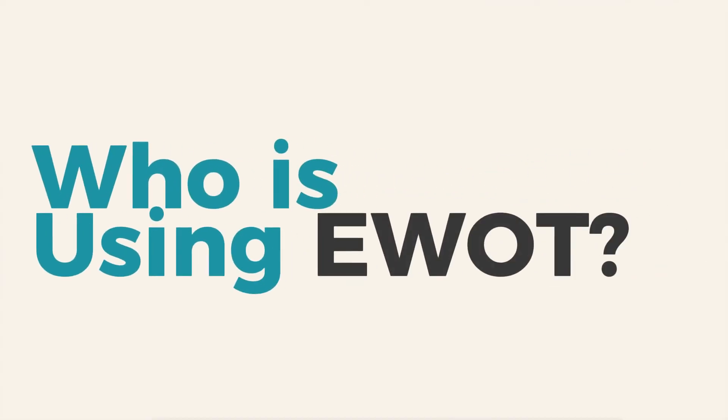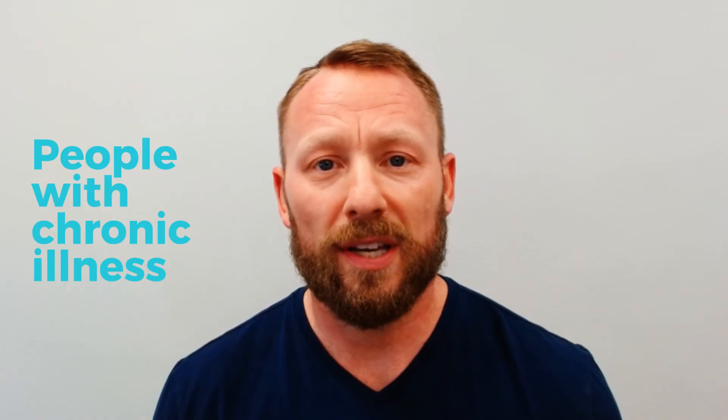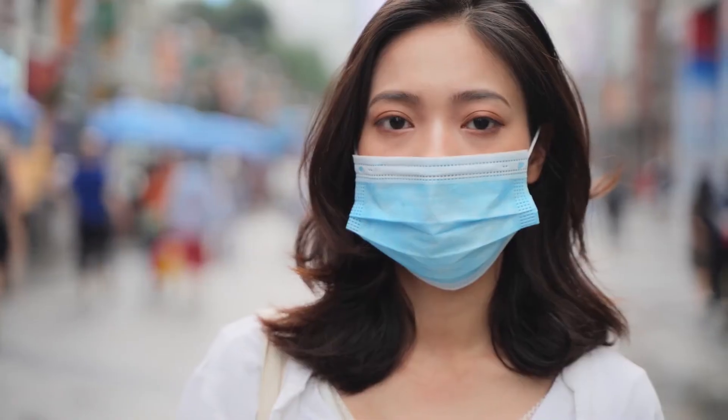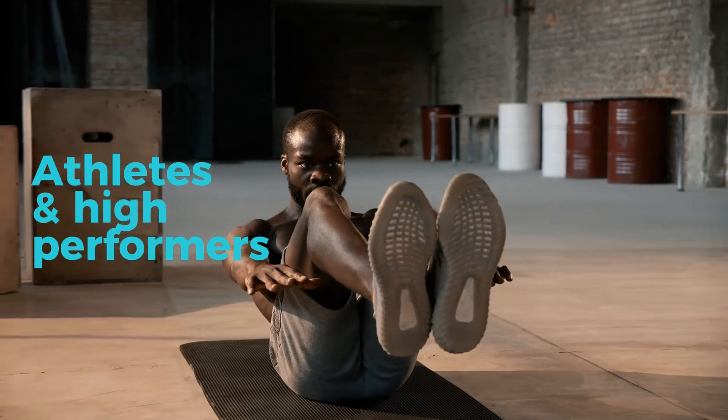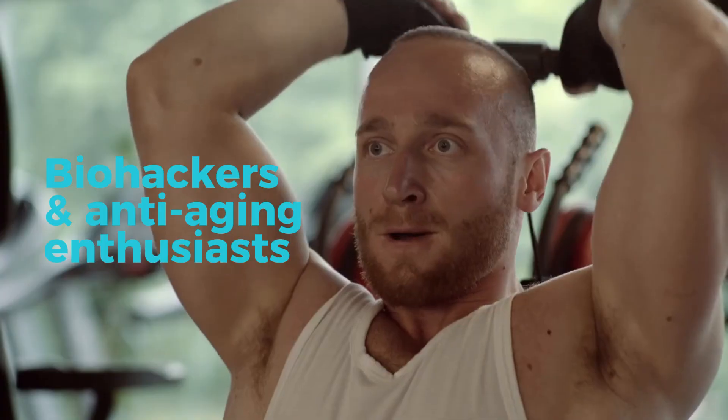So who's using this? We typically see three groups of people using EWOT. First, it's people recovering from chronic illness — that includes people with autoimmune issues, long COVID, Lyme disease, and chronic fatigue, among many others. EWOT helps these individuals regain energy, quench the inflammation, and improve their overall function. Second, athletes and fitness enthusiasts — pro athletes use it to recover faster, train harder, and avoid overtraining. And third, biohackers and longevity seekers — people who want to stay sharp, active, and healthy as they age. If you fall into any of these categories, EWOT might be worth a serious look.